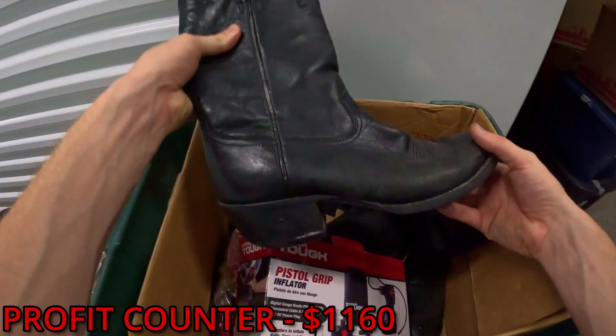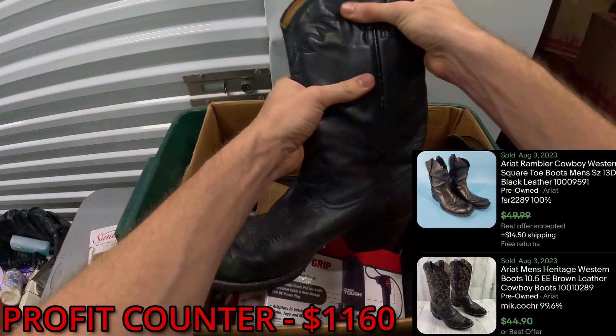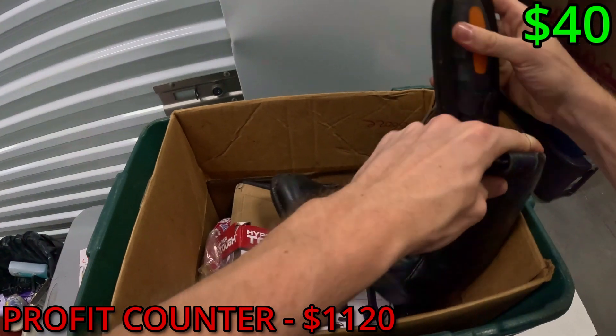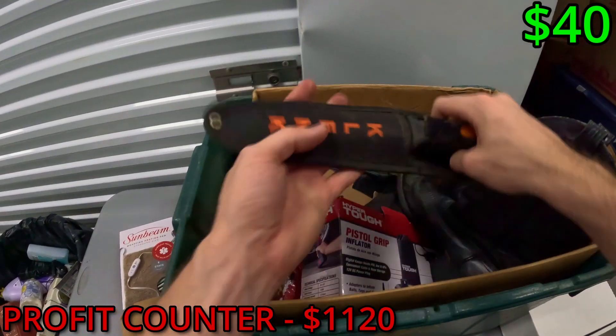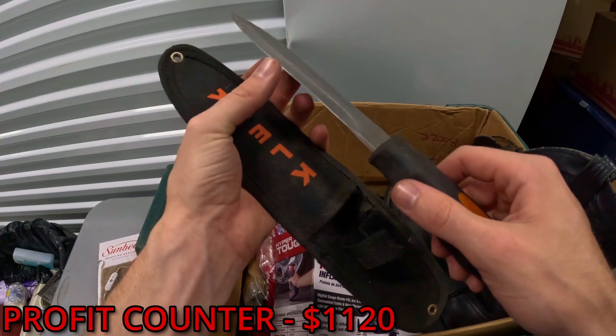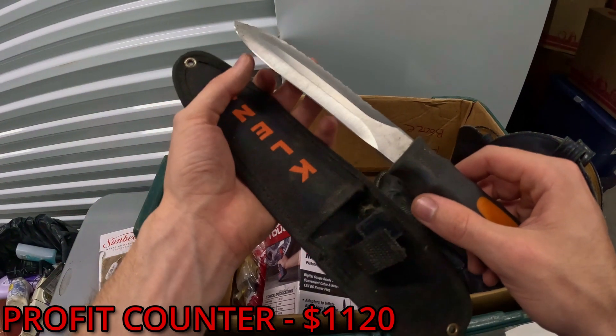We got some boots — oh, inside the boot we got a knife! Is it sharp? Oh, it's sharp.